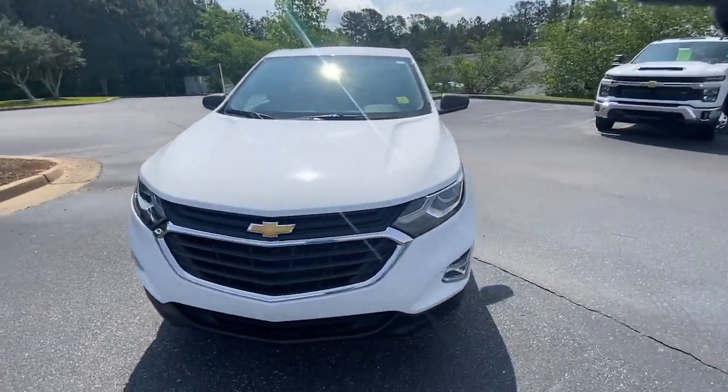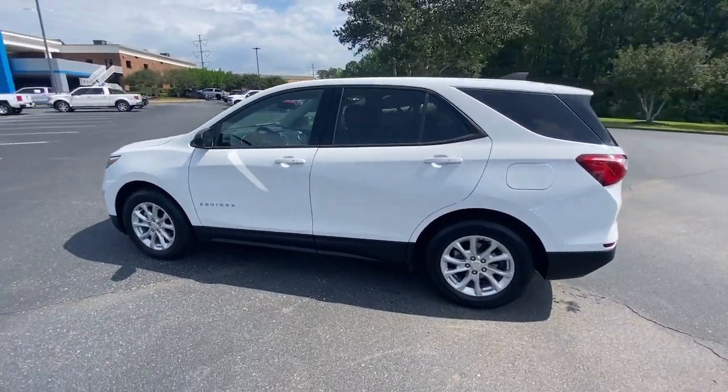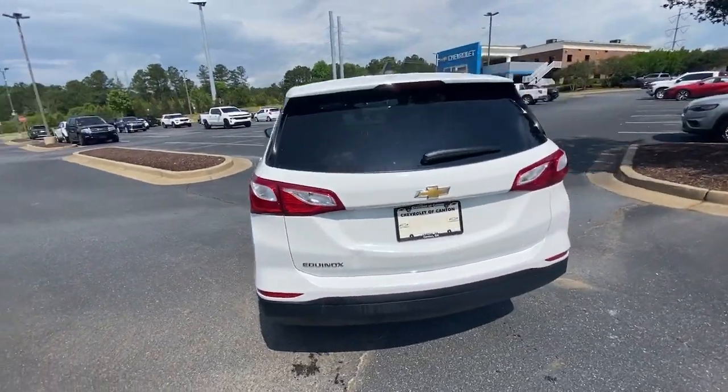Take a moment to check out the 2019 Chevrolet Equinox. This vehicle is an outstanding buy with fewer than 35,000 miles on the odometer.